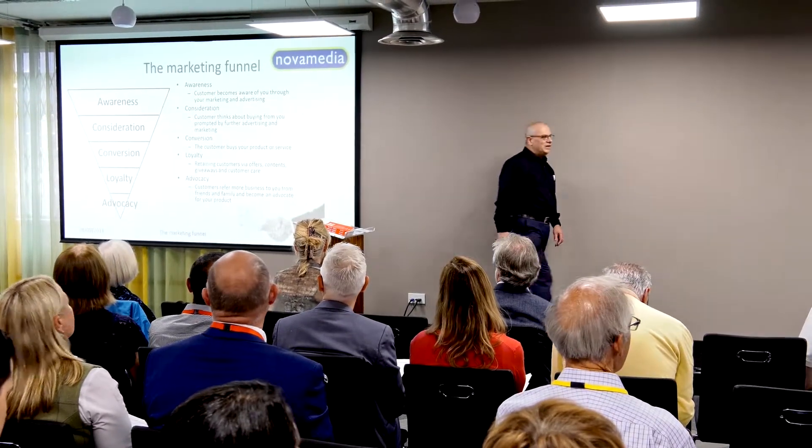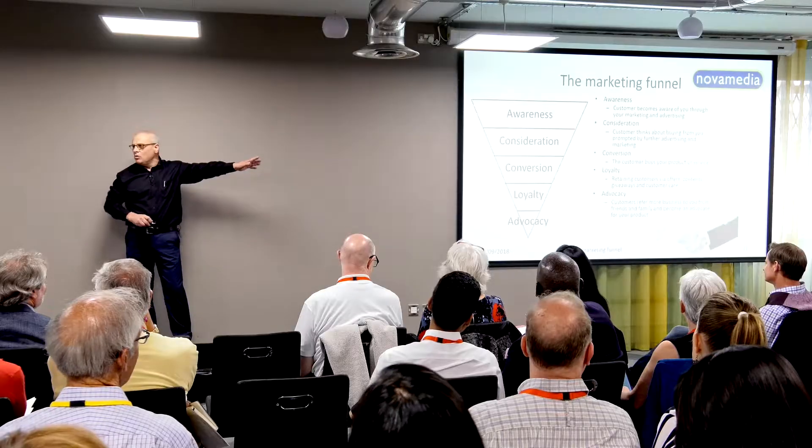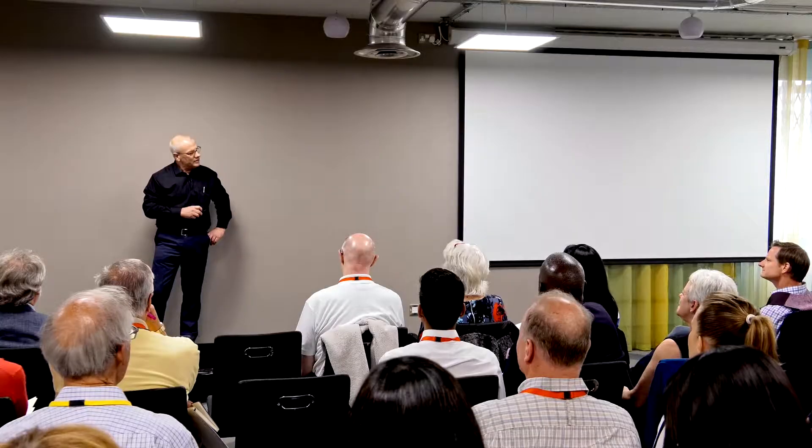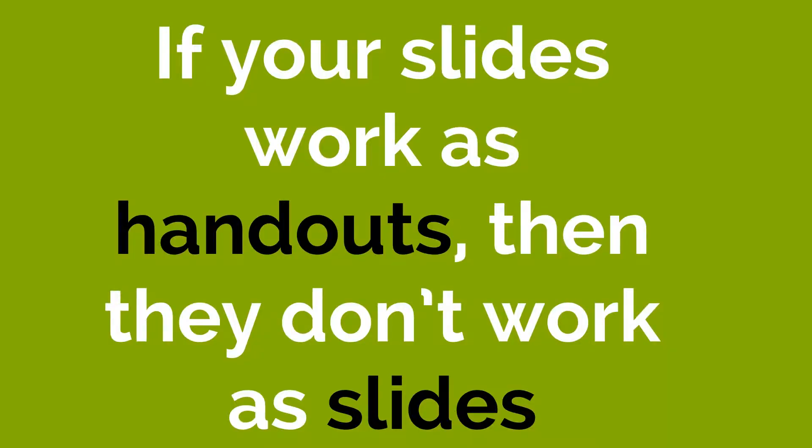Here's another one of Bad Dave's slides — it's all about the marketing funnel. There are 17 things wrong with this slide. I haven't got time to go through them all now. But let's hear what Bad Dave has got to say about it. You don't have to take note — I've made all these slides available as a handout. If you only take one point away from this presentation today, let it be this: if your slides work as handouts, then they don't work as slides.